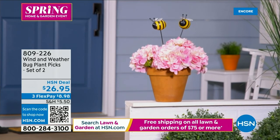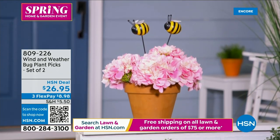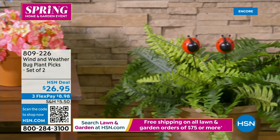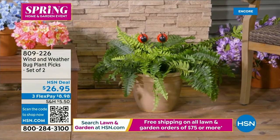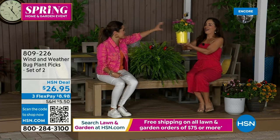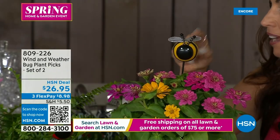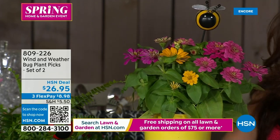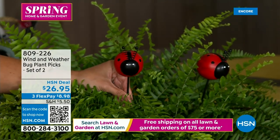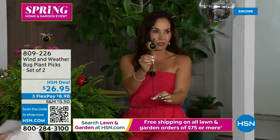Wind and Weather also has smaller pieces adding whimsy to planters or flowers. They have a set of two — either ladybugs or bumblebees — adorable little plant picks. Yvette suggests one as a teacher's gift: give them a plant with one pick inside and save one for yourself. These are about 15 inches and you just pop them right into a planter or pot — even a bigger fern.